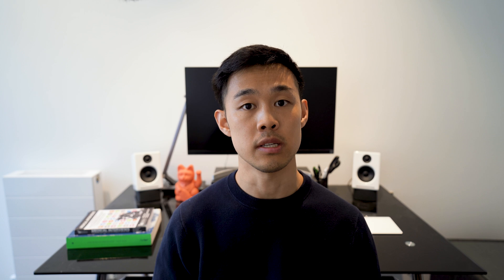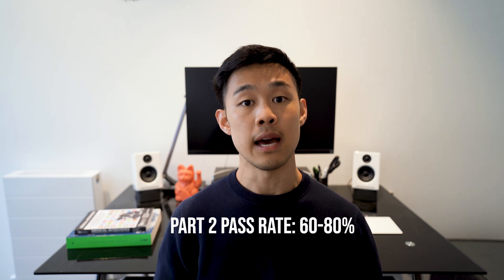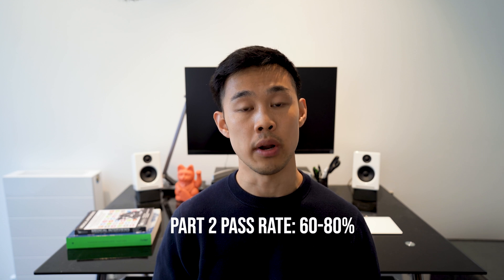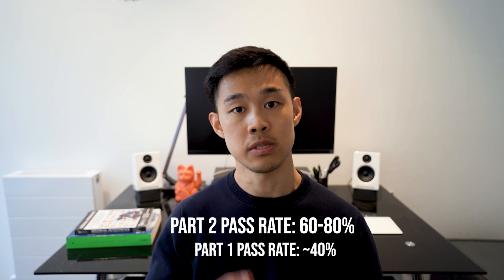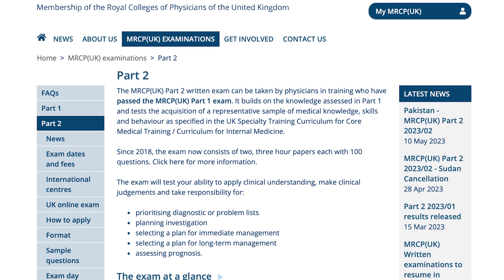Interestingly, the pass rate for Part 2 is actually a bit higher — around 60 to 80% — and you can check the MRCP website for the official figures. This is significantly higher than Part 1, though bear in mind that those taking Part 2 have already passed Part 1. In terms of eligibility, you need to have taken and passed MRCP Part 1. This exam is recognized in many countries around the world on the journey to becoming an internal medicine physician, but I'd recommend checking with your national medical system.